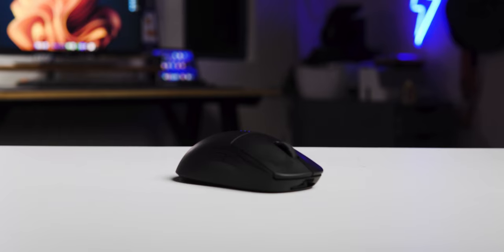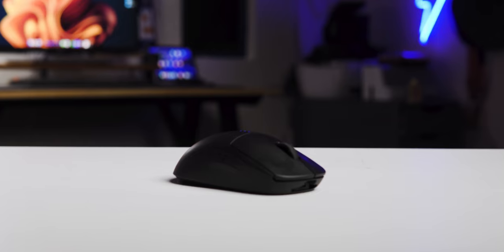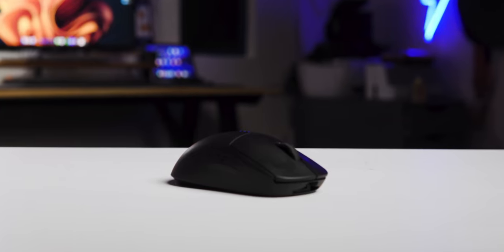So if you can get the MX Master 3 — not the S version — for a cheaper price, I suggest you get that rather than this. Now out of the three, this is ranked at second place. Now the G Pro Wireless — let's talk about it. This is, by far, my most favorite mouse amongst all three.